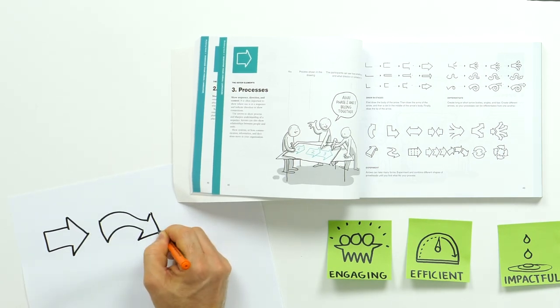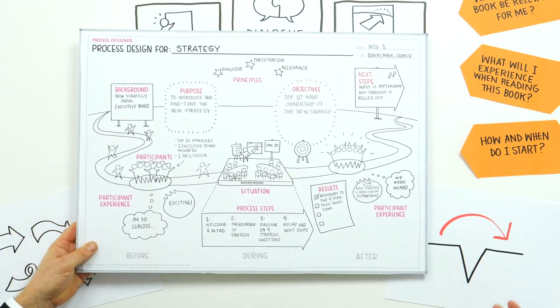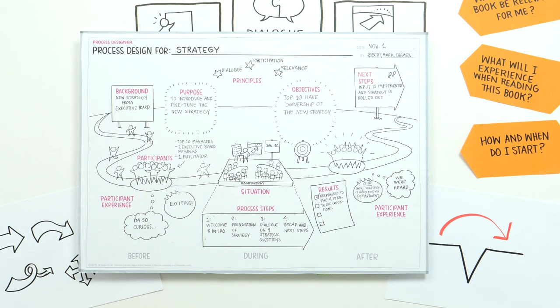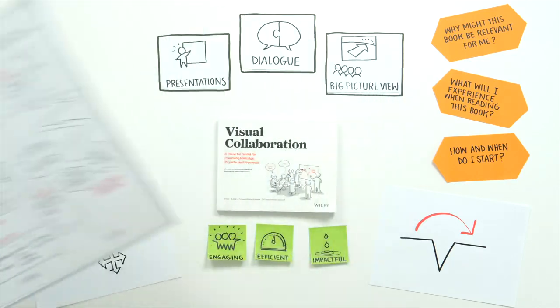How and when do I start? You start at once, really. It's not rocket science — you can start tomorrow already. If you have the book, you can go and download the process designer and invite anyone relevant for you to have a strategic conversation about a topic that's relevant for you.